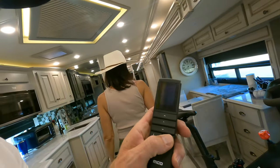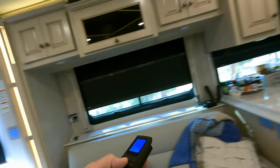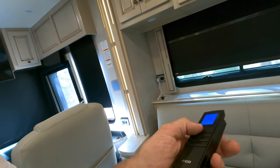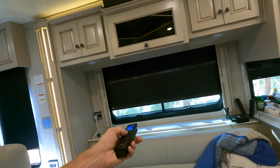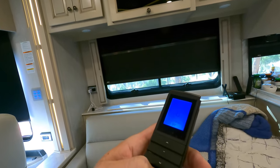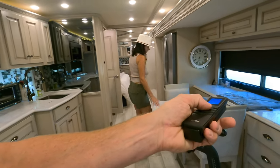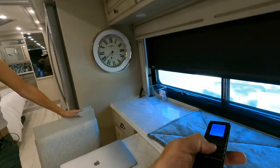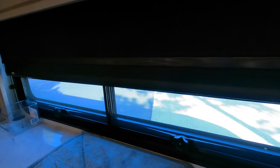The controller for the blinds goes right here — let me show you this because it's kind of cool, although scary because if it ever breaks I'm screwed. This is an MCD system pre-programmed for all the blinds in the RV. You just scroll through — dining — and you've got a night shade but also a day shade. You can see it's coming down now.